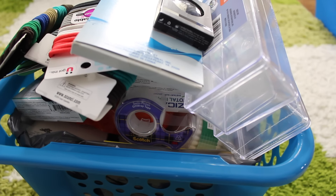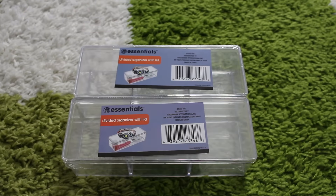Hey guys, welcome back to my channel! Thank you so much for watching. This is another one of my Dollar Tree hauls — it's not going to be as big as my previous one, but it's still going to be pretty good, so let me just get to it.